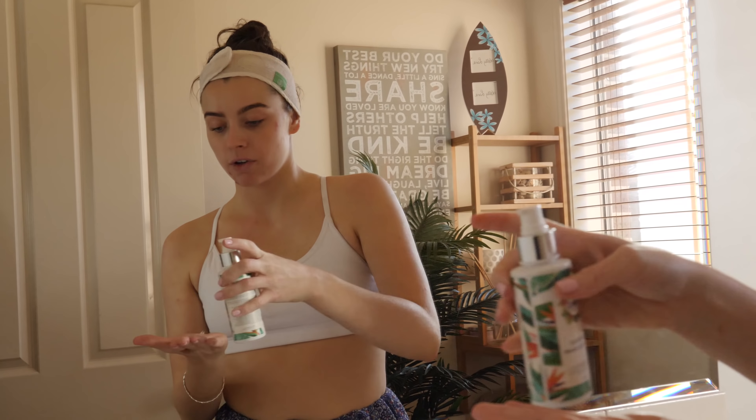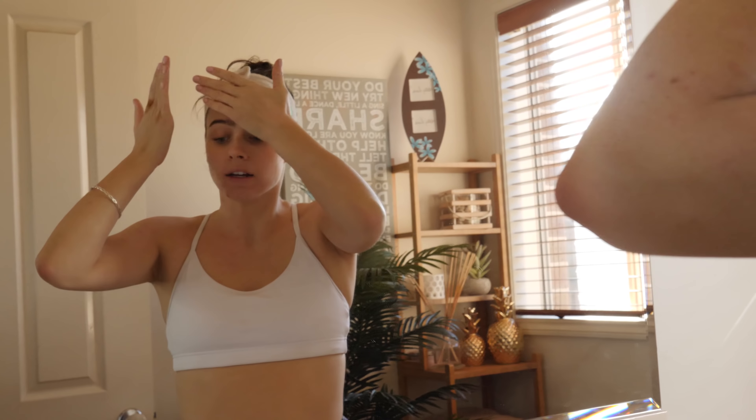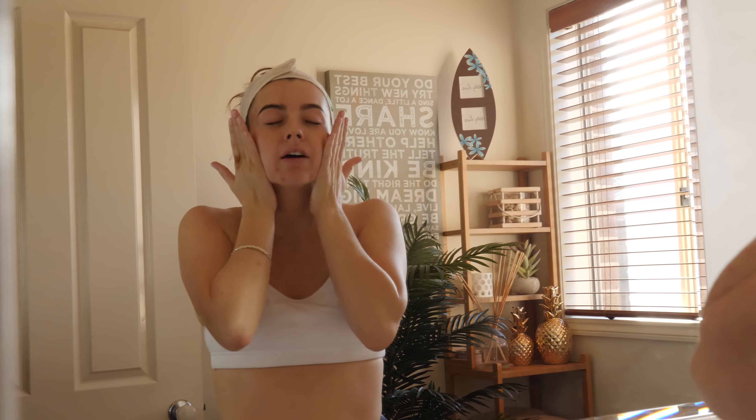I've had a couple of facials as well which I can do a video on if you want. But I'll show you what skincare products I've been using. So let's just get into it.